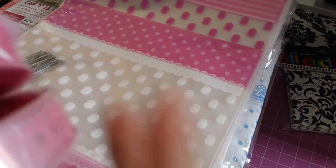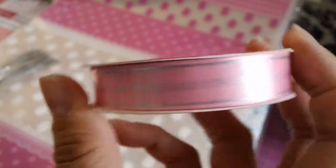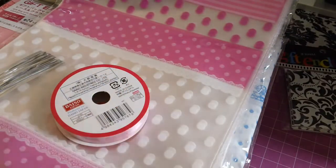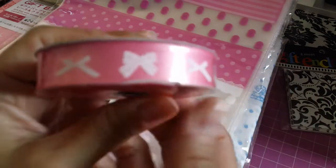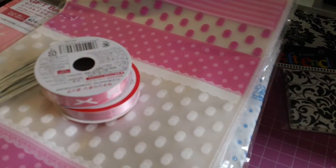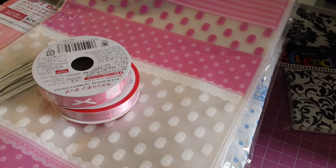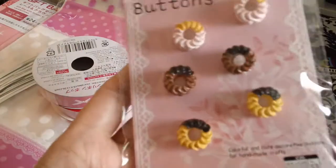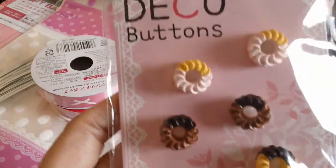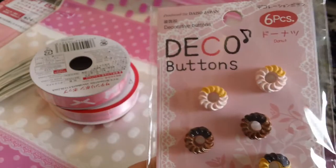I also grabbed this ribbon that says 'Especially For You,' and then I grabbed this one with cute little bows on it. I hadn't seen these ones before — or maybe I just didn't look in that section since I don't normally use ribbon. I found these deco buttons that are like little donuts, so I picked those up because I didn't get them last time.